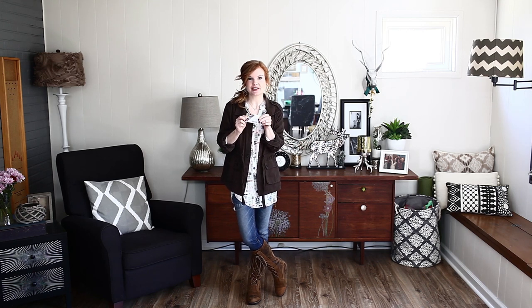Hey guys, welcome back to Shelf Help. I'm Liz and today my dreams are coming true. Marshalls sent me this $50 gift card and I'm going to redecorate our credenza for spring. I love decorating for the seasons. Right now we're still on winter — gotta switch over.